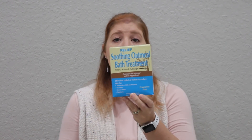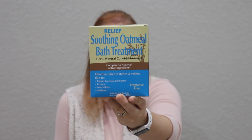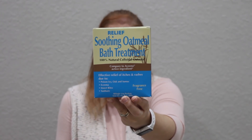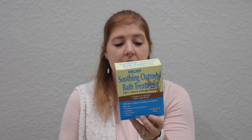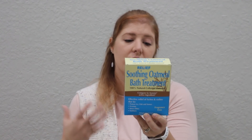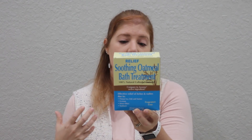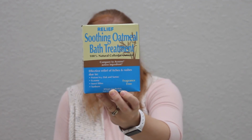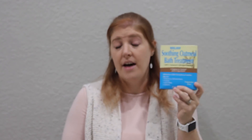I've seen everybody haul this and I thought it would be good to keep on hand. This is a relief soothing oatmeal bath treatment. It says compare to Aveeno active ingredient, and it's effective relief of itches and rashes due to sunburn, insect bites, eczema, poison ivy, oak, and sumac. Definitely more likely to use this in the summertime, but it's something nice to have on hand. There are six packets in here, so that's good.